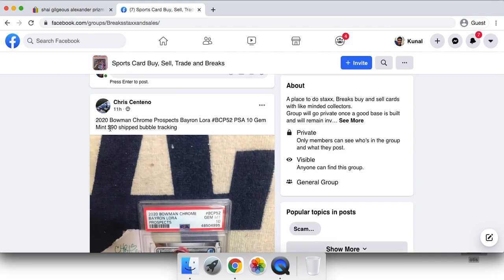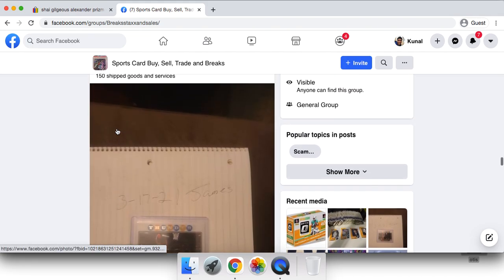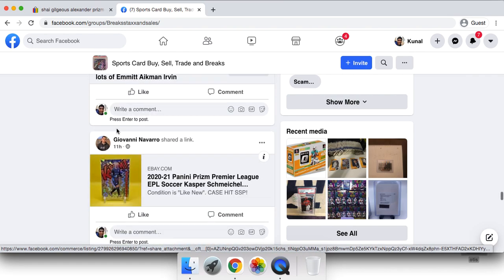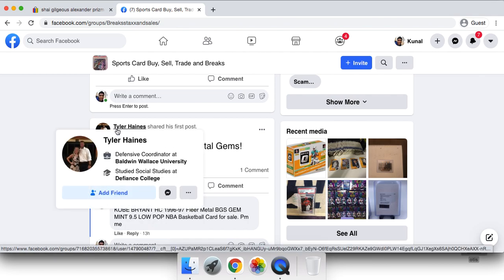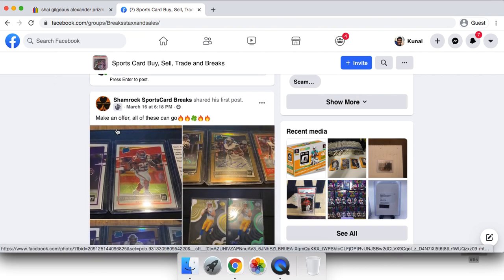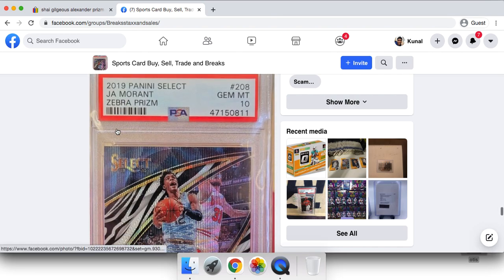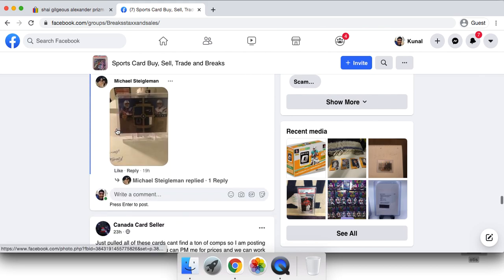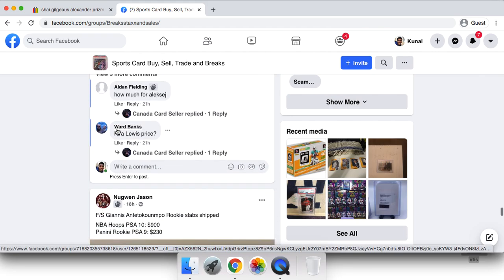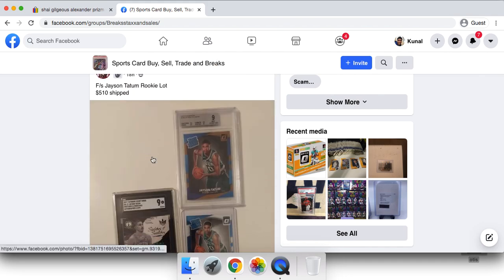For example, this guy posted a Byron Buxton PSA 10 Gem Mint for $90 and everyone can see it. It's a very easy place to do business. However, you do have to be careful — make sure you send PayPal Goods and Services when buying cards, and do not ship if you don't get your payment. If you're doing a trade, you want the other person to have vouches — people who can confirm they're a legit seller or buyer.